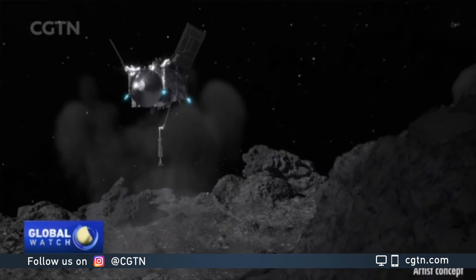The spacecraft did everything it was supposed to do. How are you guys feeling? Transcendental. I mean, I can't believe we actually pulled this off.